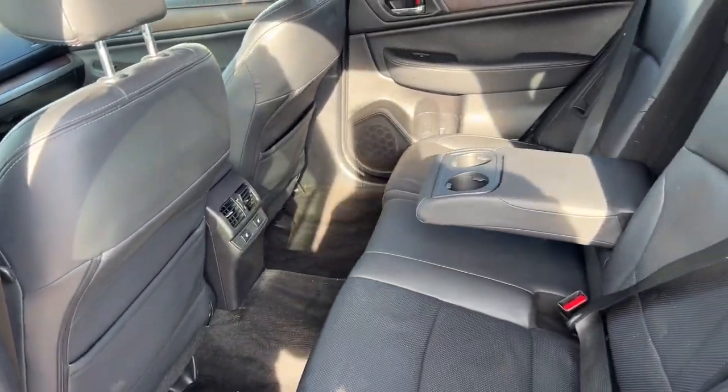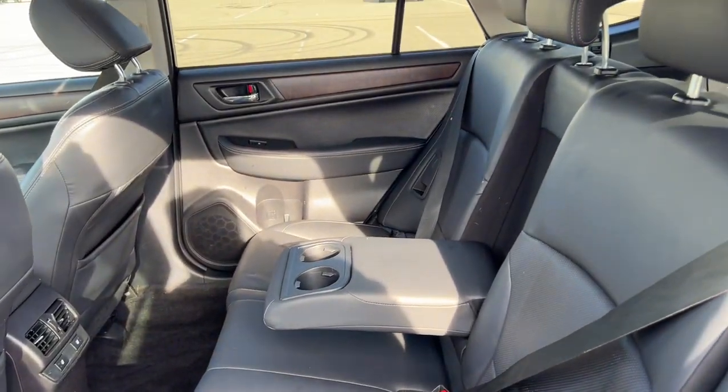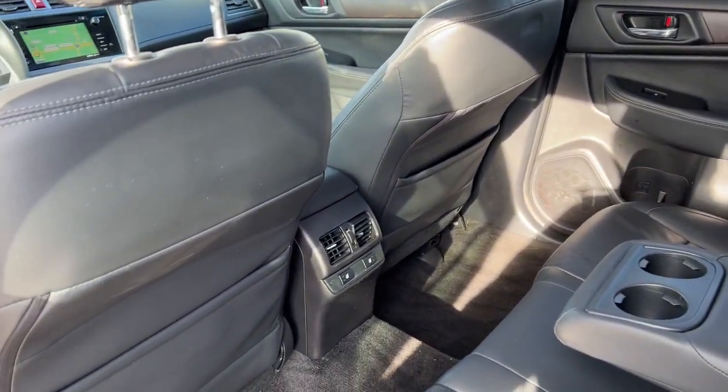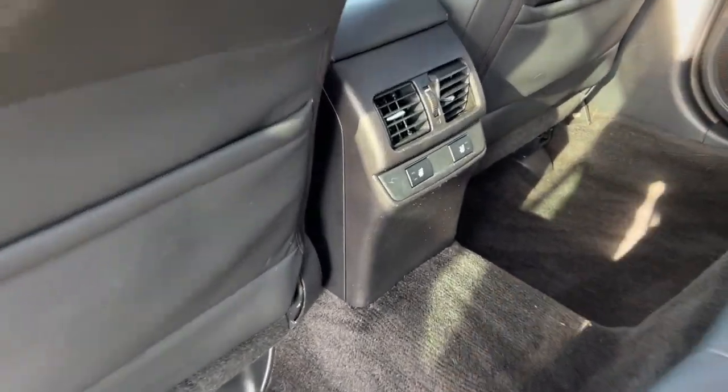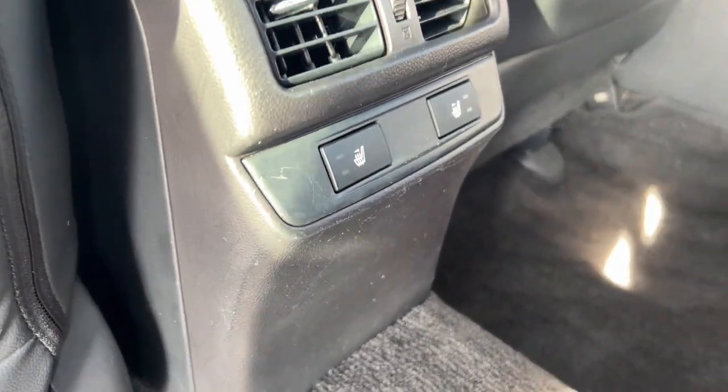Good amount of space in the back here for rear passengers. It does seat 3 with the fold-down cup holder slash armrest option. You've got extra storage on the back of each of the front seats, and you also have heated seats back here.